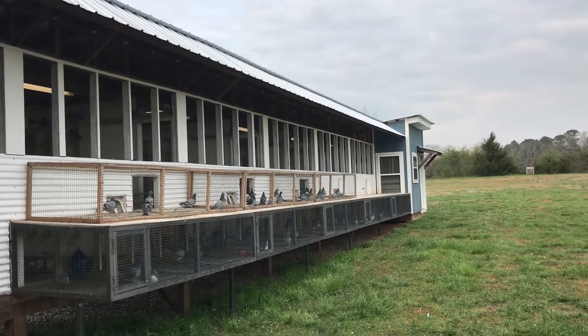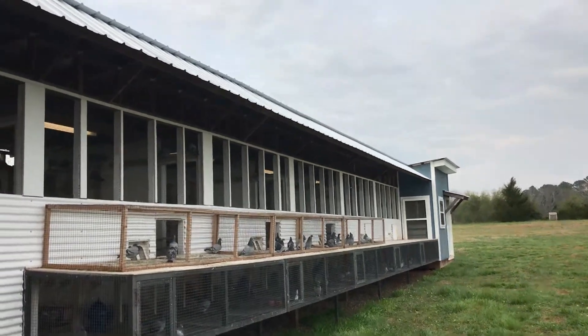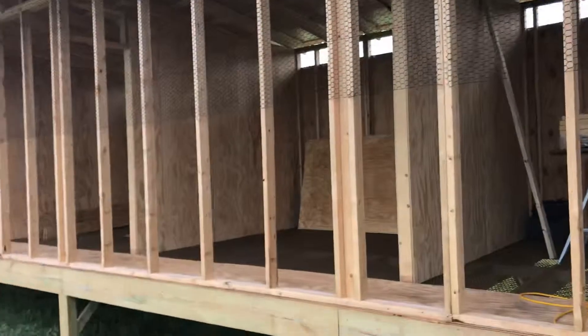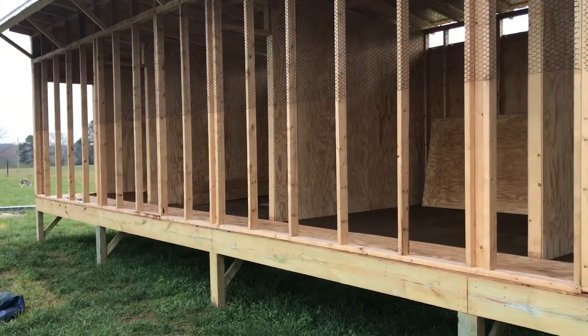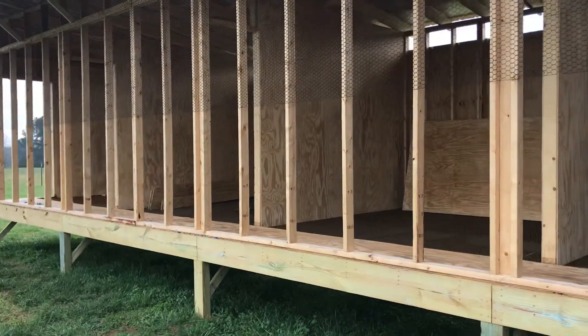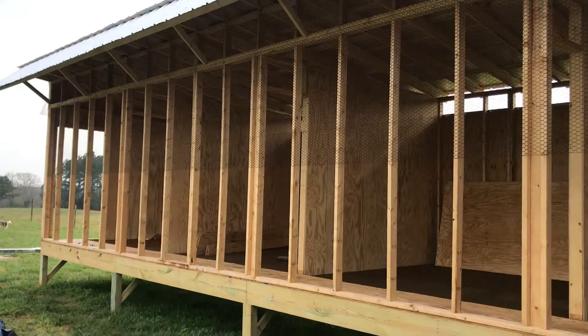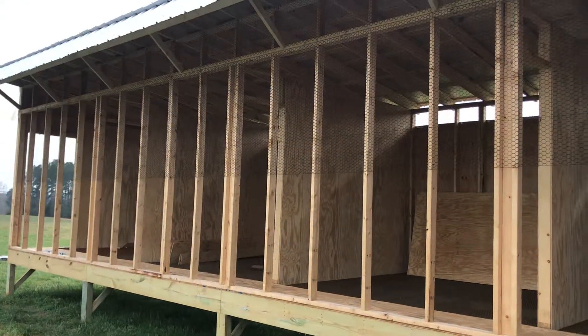There are some of your birds on the setting cages, and by the end of next week I'll have the landing board up. I got all the aluminum delivered for the front, so we'll get that up and we should be done in about ten days with the addition. Have a great weekend, Britas.